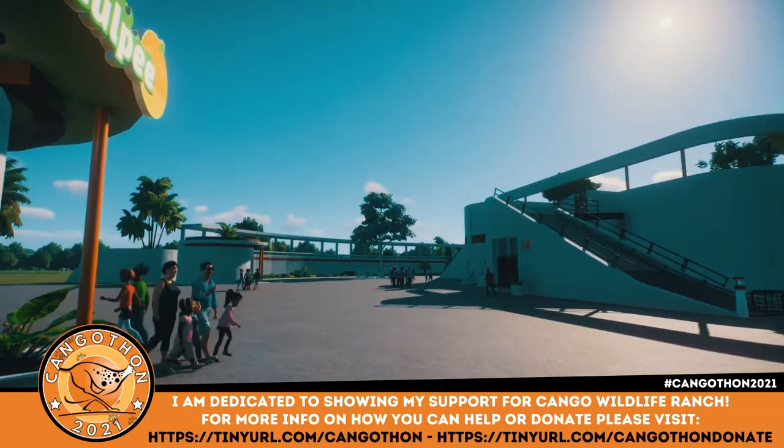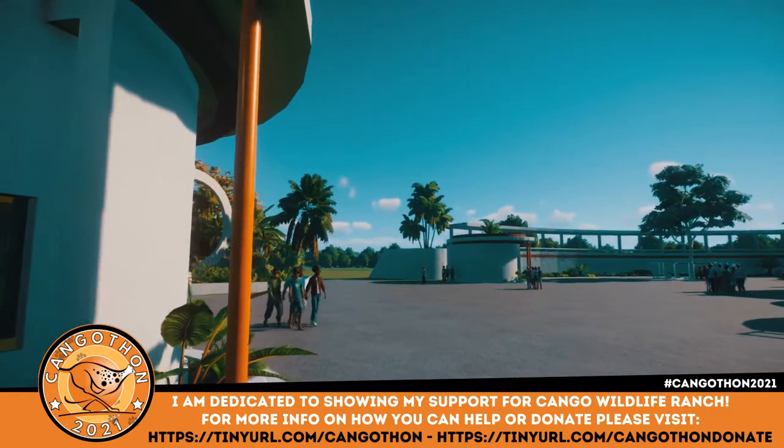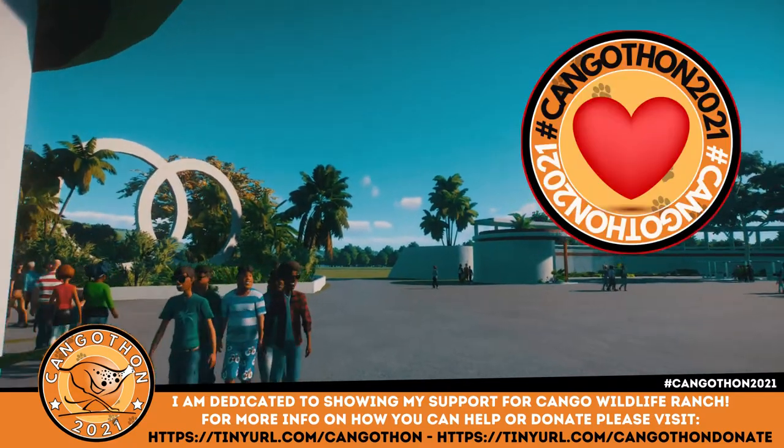Good evening, I'm ZSHPlays, welcome back to Tekton Zoo and thank you so much for watching. Today we are raising money for Kango Wildlife Ranch as part of Kangathon 2021.